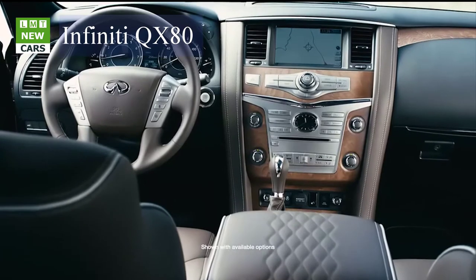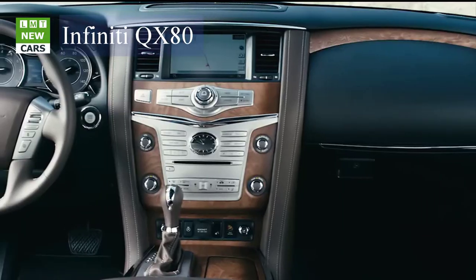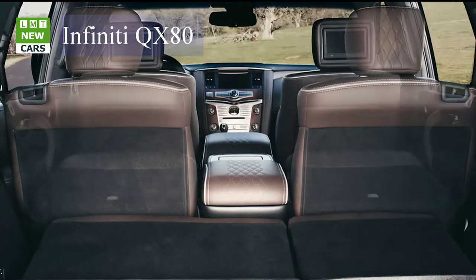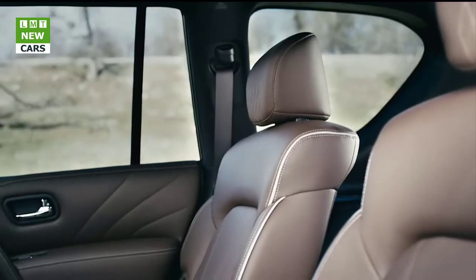The Infiniti QX80 Limited interior is welcoming and immersive — sensory crafted with genuine materials and rich textures. Transformative and functional, the rear seats fold to a nearly flat surface. Luxury balanced with power, inviting and adaptable.